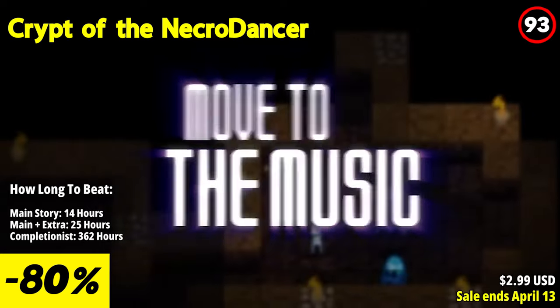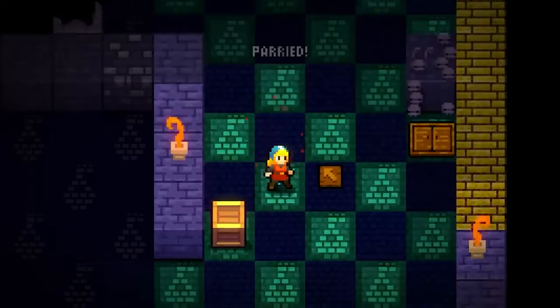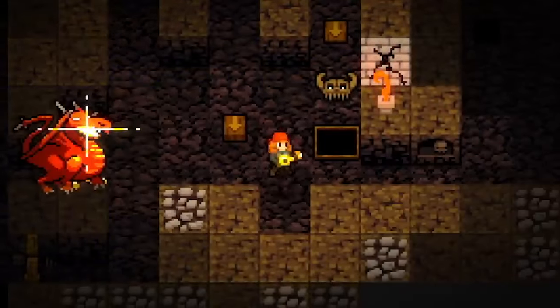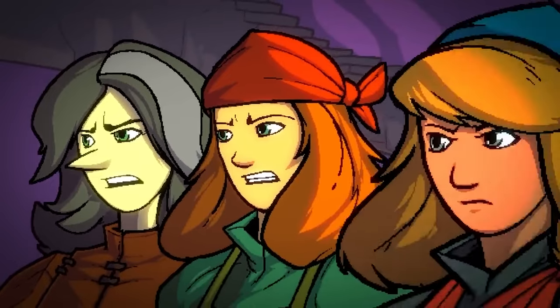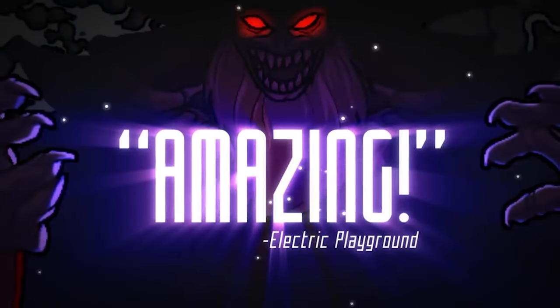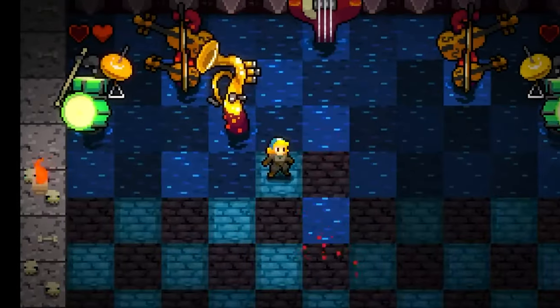Collect diamonds to unlock permanent upgrades and acquire better equipment to delve deeper into the Necrodancer's lair. Test your skills and compete against other players in a variety of permanent and daily challenges across all characters.